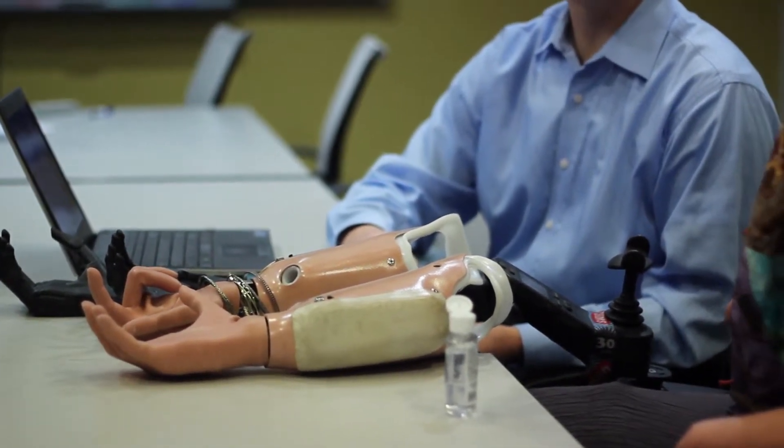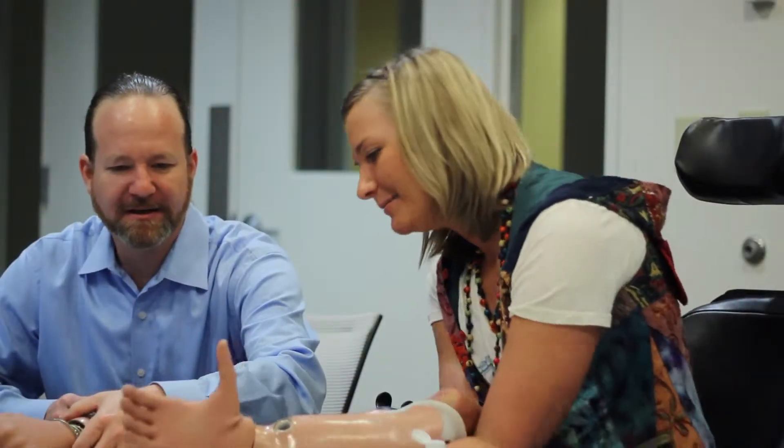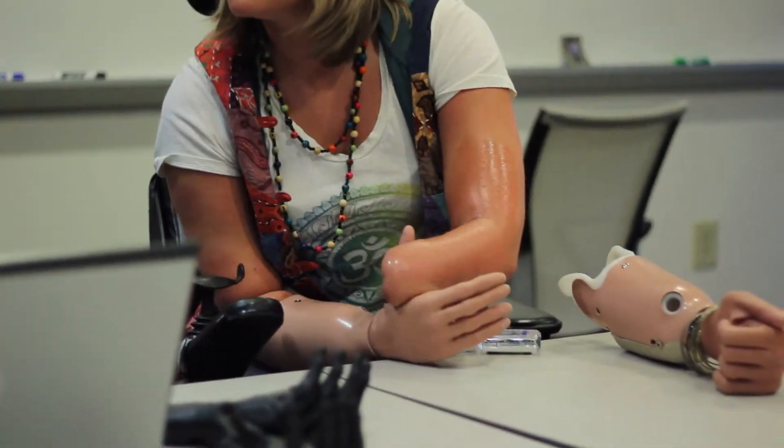I had to be put on vasopressor medication, which basically takes the blood from the hands and extremities and feeds it into your vital organs so they have enough blood to function. This was great to save my life, but taking all of that blood flow away from my extremities caused the veins and capillaries in my hands and my foot to collapse.